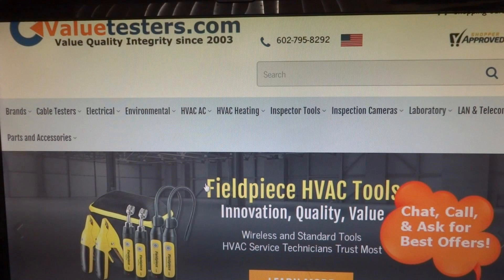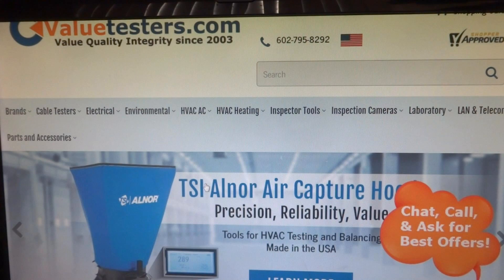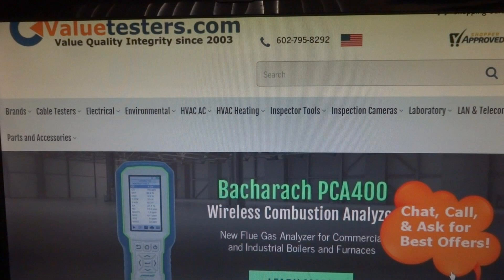This video is sponsored by Value Testers for a complete line of HVAC specialty work-related tools, biggest selection and best pricing. When you need to upgrade your tools, think Value Testers. Create a free login for best pricing. Link in description below.